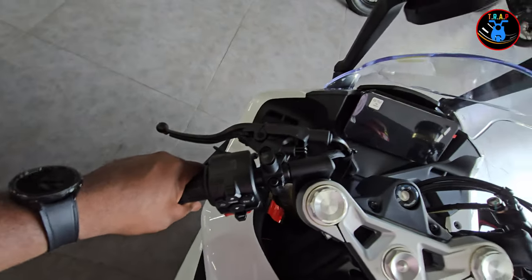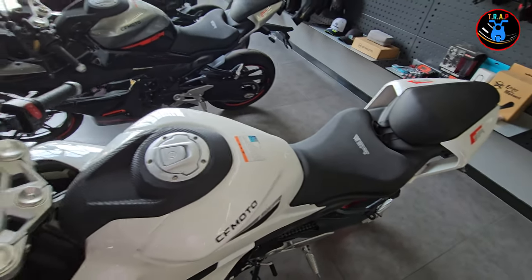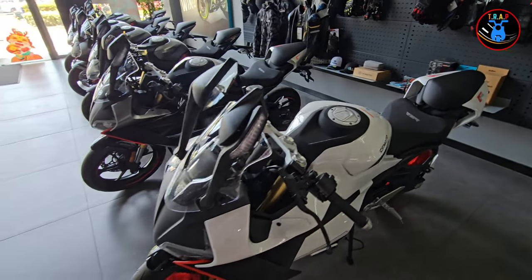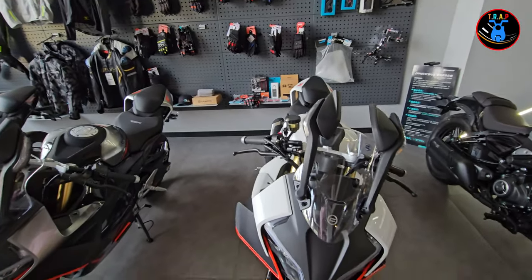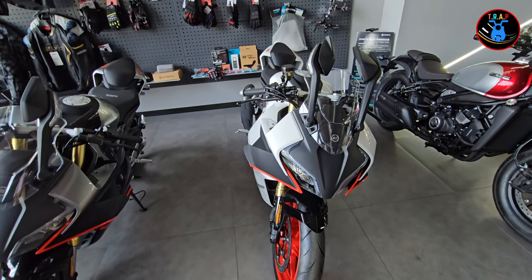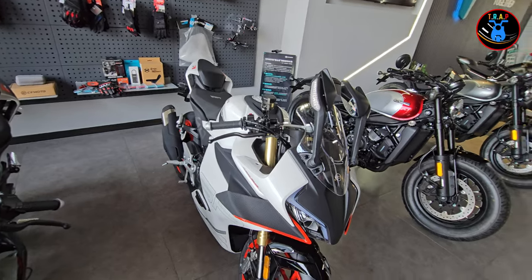For those who are into sport bikes, this is one you might want to consider. Check if there's one available in your city or country, go have a look and maybe even a try — you might just like it. CFMoto is really making headway in recent years, so don't just write it off as a Chinese bike; take a look and you might actually like it.